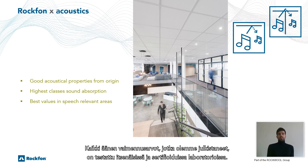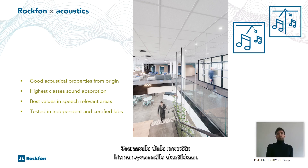All sound absorption values we declare are tested in independent and certified labs. In the next slides we are going to dig a little bit deeper into acoustics.